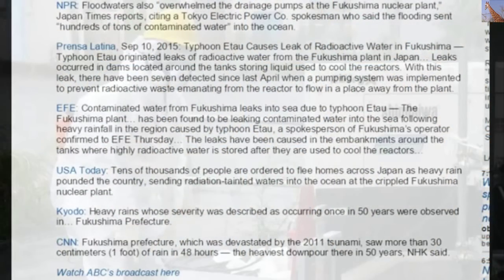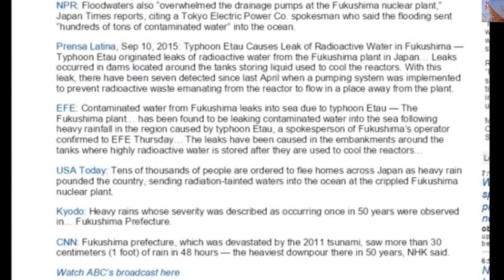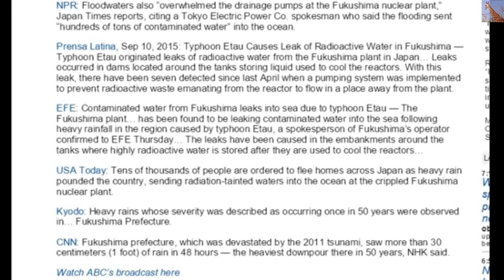Typhoon Otoa originated leaks of radioactive water from the Fukushima plant in Japan. Leaks occurred in dams located around the tank storing liquid used to cool the reactors. With this leak, there have been seven detected since last April when a pump system was implemented to prevent radioactive water from the reactor flowing away from the plant. A spokesperson for Fukushima's operator confirmed to EFE that the leaks were caused in the embankments around the tank where highly radioactive water is stored after being used to cool the reactors.